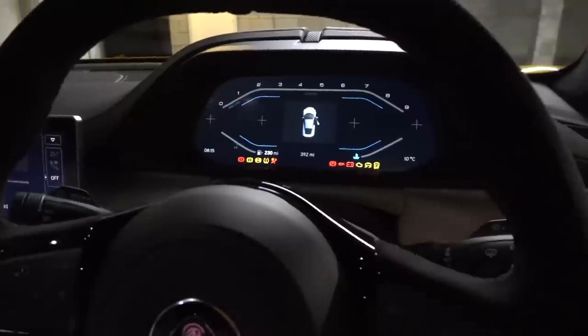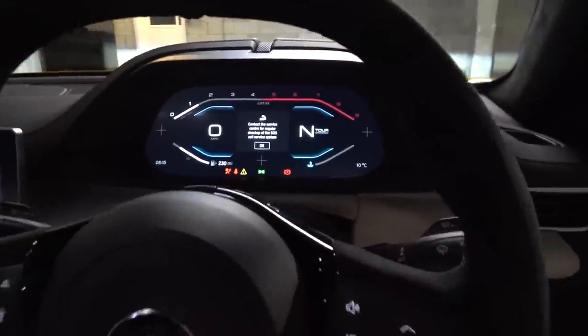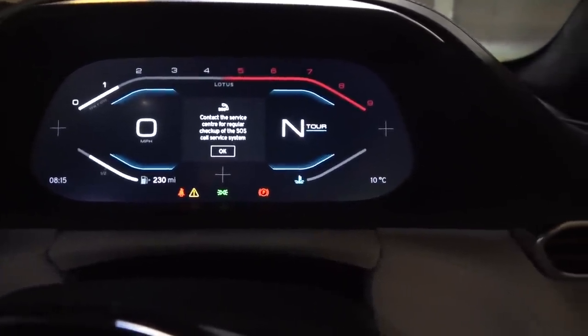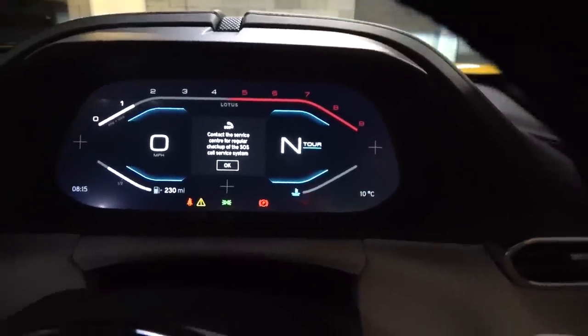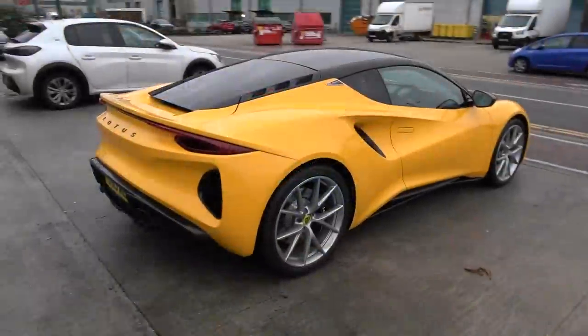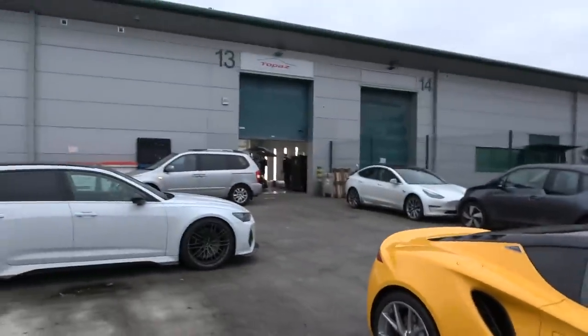I managed to escape up to this point with no issues - no chips or anything up front, thankfully. Let's get this started. It's not the longest of drives from here to Topaz. Let's go get this car taken over. The little Lotus Amira has made it to Topaz Detailing.